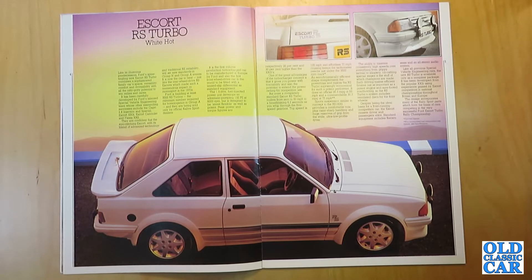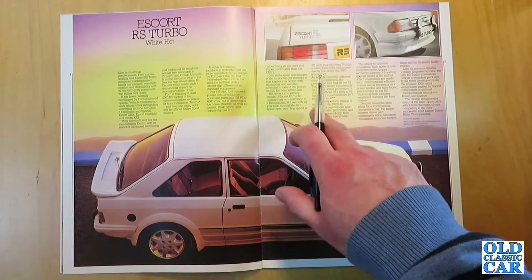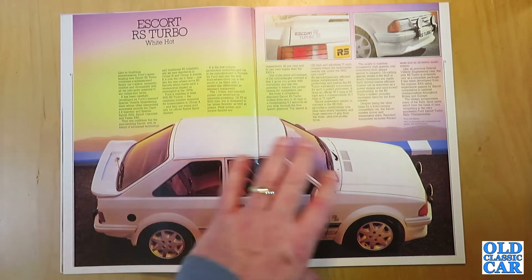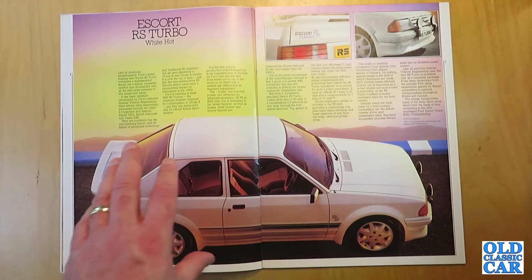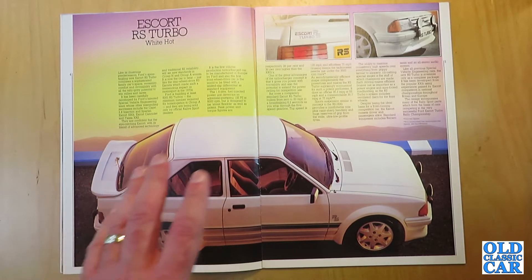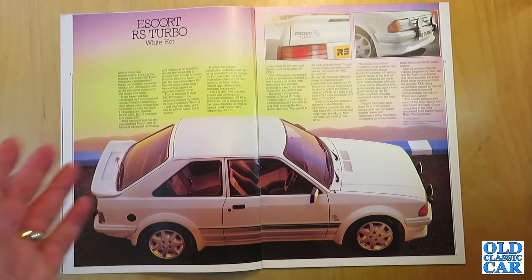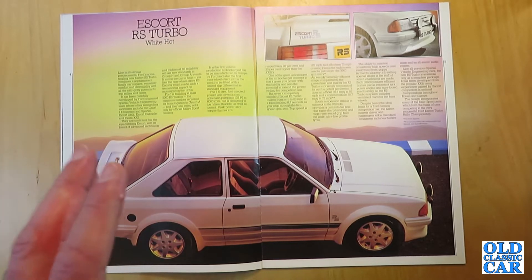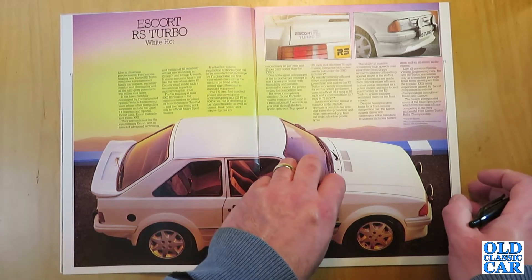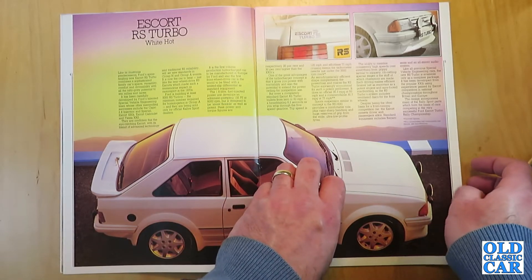No automatics were ever offered. Sport suspension similar to the RS 1600i provides a comfortable ride plus razor-sharp handling and huge reserves of grip from wide ultra-low profile tyres. We have a side-on view of a totally stock standard RS Turbo in factory trim. Many of these cars were modified — fancy exhausts, bigger turbos — and many were crashed or have rotted away. The survivors in original condition are a rare sight. They're quite coveted now by Ford collectors because not many were built and very few survive.